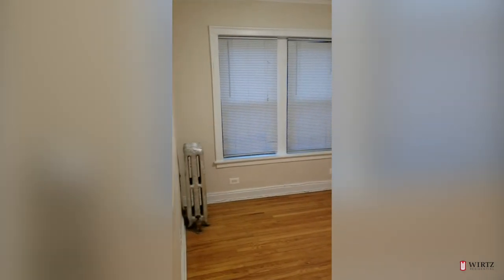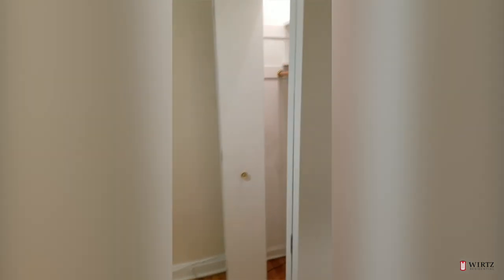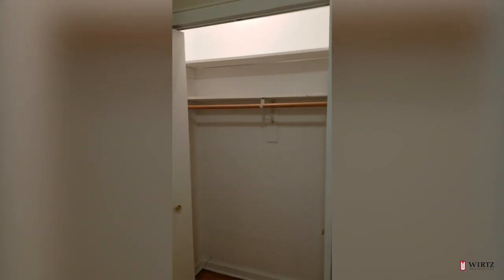And then the second bedroom here. Again, pretty sizable overall. Closet there.